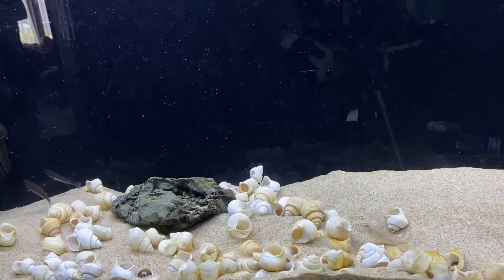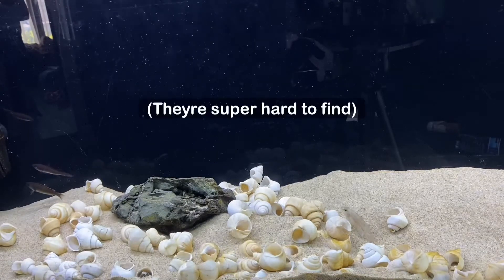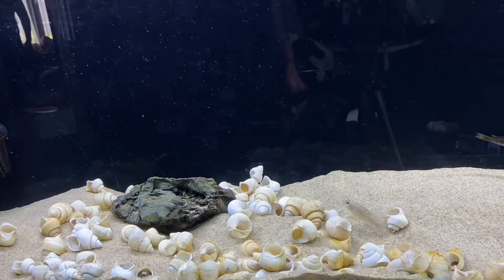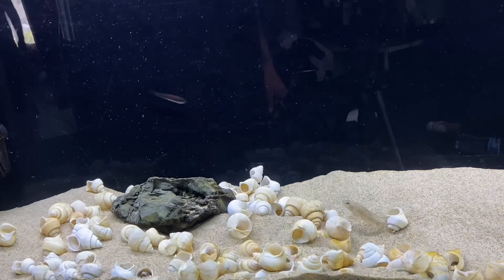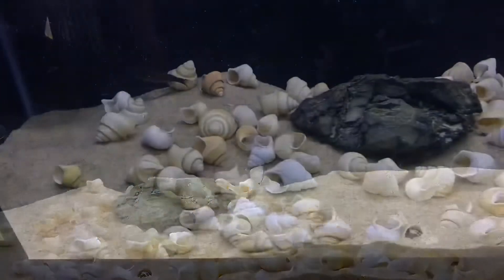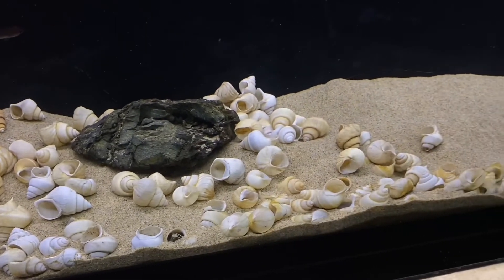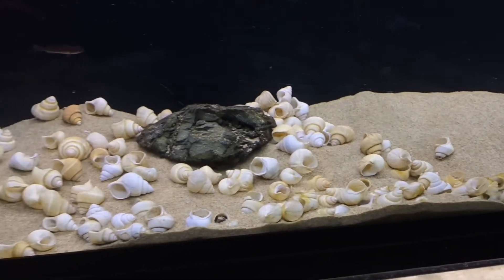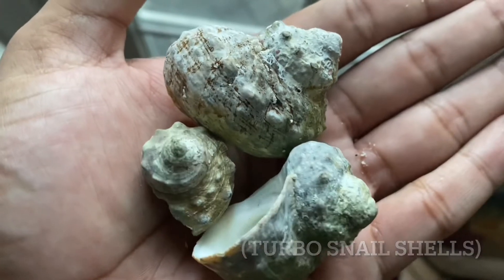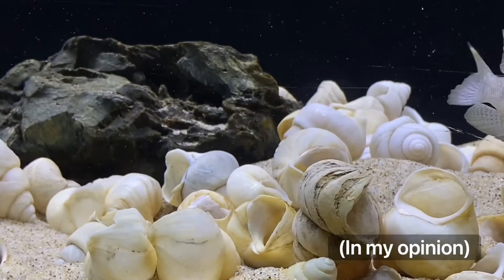Now if you want a shell dweller tank and you're looking for Neothauma shells but can't find them, don't worry — you can use any other shell that's readily available and safe for the aquarium. A lot of people use escargot shells. My second favorite, besides the actual Neothauma shells, were turbo snail shells — they have different textures, different colors, some even have algae on them, they're pretty cool looking. But nothing beats the real deal, which is what these Neothauma shells are.